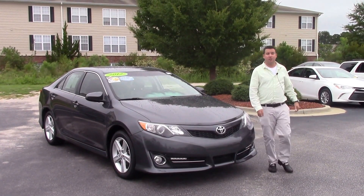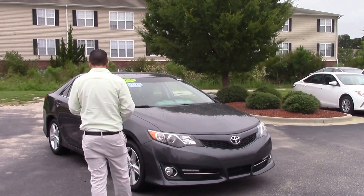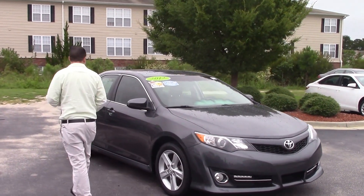Hey folks, Mike Mace here at Hubert Buster Toyota, and what I have for you today is this beautiful 2012 Toyota Camry, stock number TD9662A.